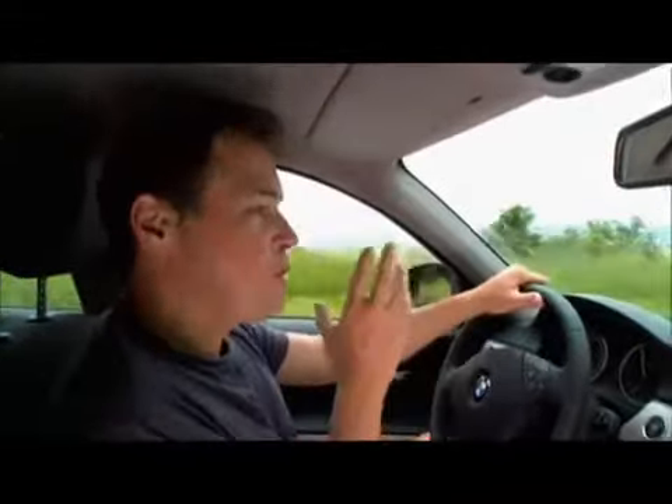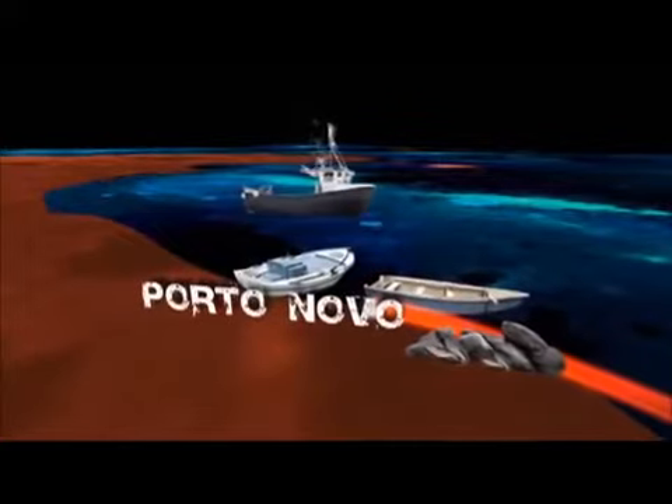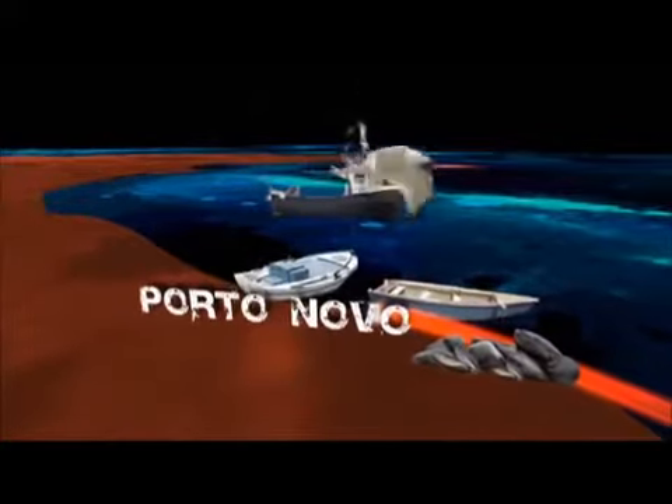I don't think you can come to Italy and do a show on Italian food without focusing on the meatball. But when you think of meatball, you think of meat — you probably don't think of mussels and seafood. Which means I'm headed to the Adriatic Sea in the small fishing town of Porta Nova in La Marque.